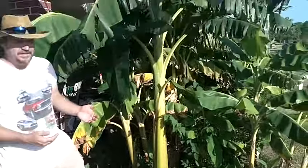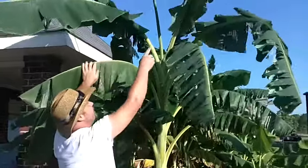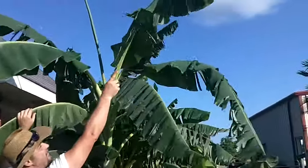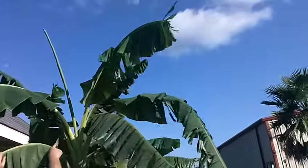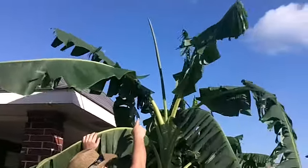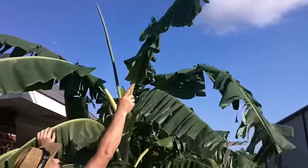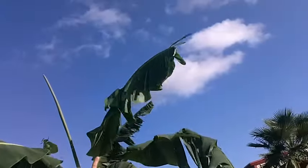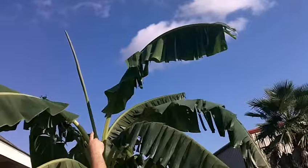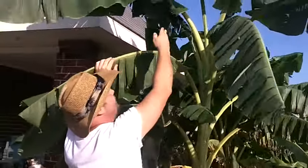If you saw part one of this video, you saw that this particular leaf, seven days ago, was just like this — actually a little smaller than that one if you look at part one. In seven days, this leaf is about three and a half feet long, and there's also a new one forming in the middle.